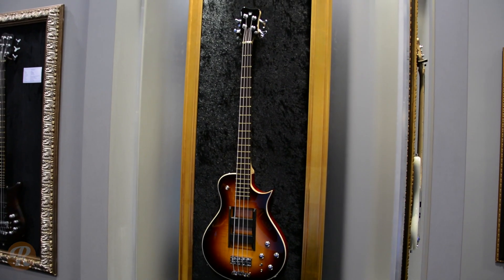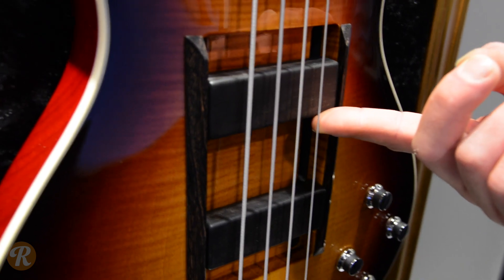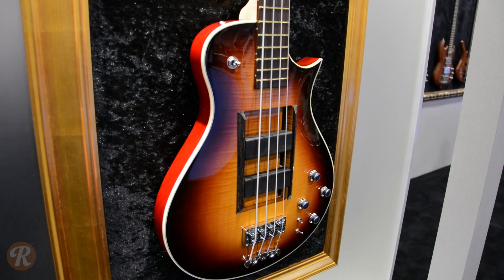I think it's Guy Pratt's bass around the corner that has a sliding pickup, so you can adjust the tone by moving the pickups around. That's pretty rad — that's the coolest thing I've seen.